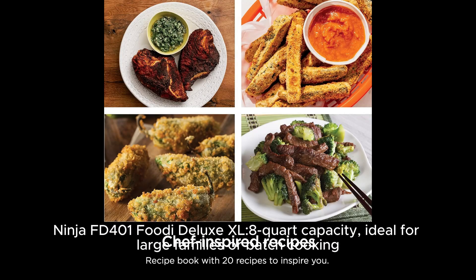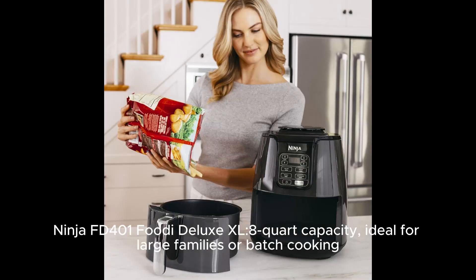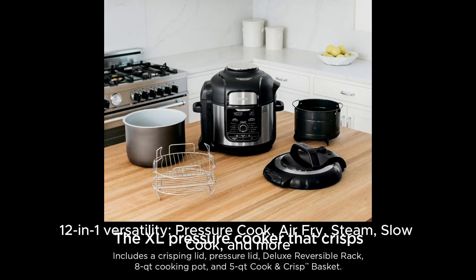Ninja FD 401 Foodie Deluxe XL. 8-quart capacity, ideal for large families or batch cooking. 12-in-1 versatility.